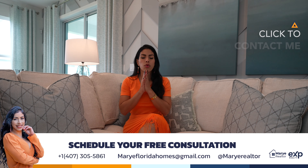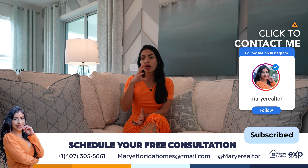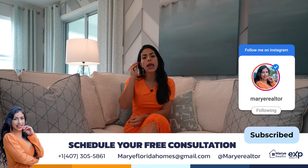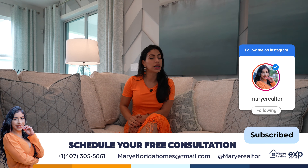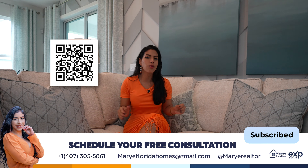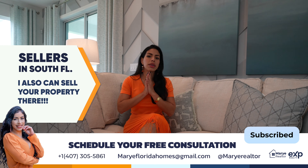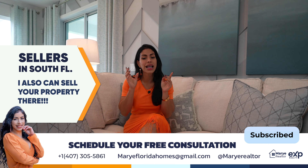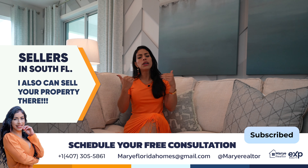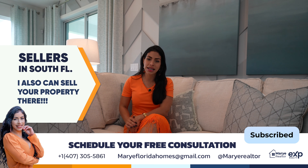Thank you so much for staying with me in another tour. It's a pleasure to create content for you and make sure to show you all of the good opportunities in Central Florida, traveling around every single area and getting the best opportunities in the market with the closing costs and incentives. If you have any questions, don't forget to scan the QR code and connect with me. For all of the sellers in South Florida, I'm here to help you with the best marketing and the best strategy, because the market has changed. I will make sure that you can sell your property faster for the most dollars possible and relocate here in Central Florida with no nightmare at all. Thank you so much, and I'll see you in the next video. Ciao, ciao!